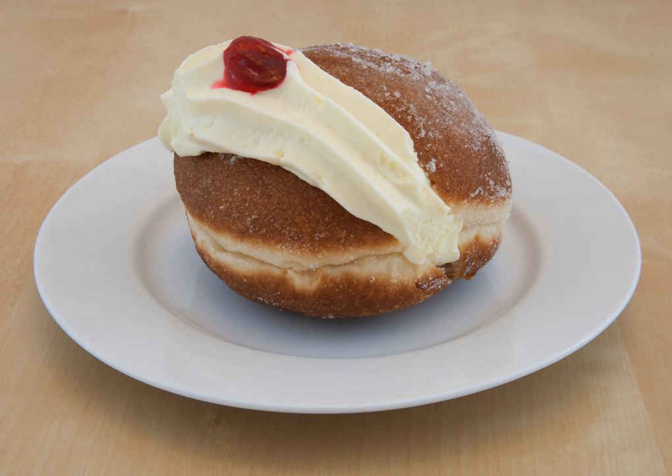The Kitchener bun resembles the Berliner, a pastry of German origin, although distinguished from it by an open face and the use of more cream than jam, and was, in fact, known as such until anti-German sentiment in World War I led to its renaming in honour of the British Field Marshal Lord Horatio Kitchener.